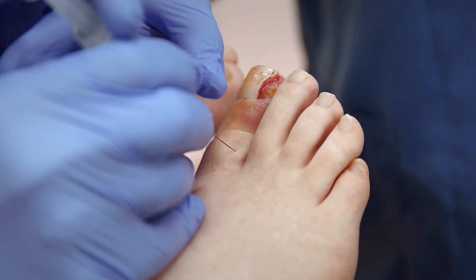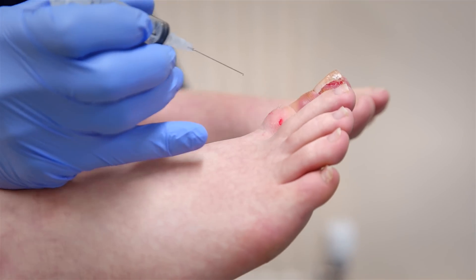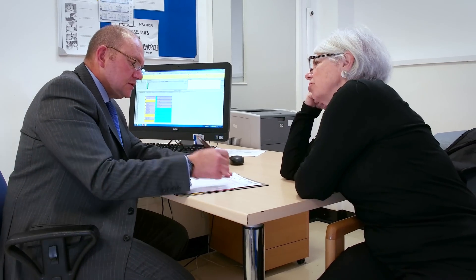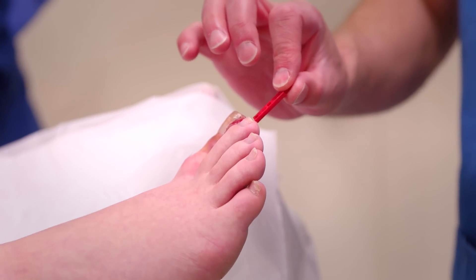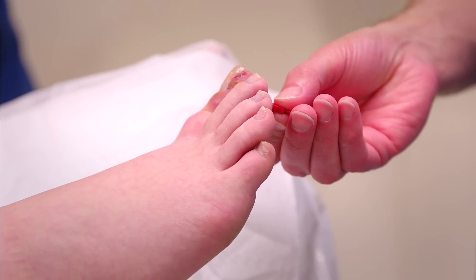When undertaking nail surgery, the area will be anaesthetised or numbed via a few injections in the affected toe. In some cases, a patient may need to undergo a general anaesthetic, which will be discussed with you at your appointment. The area will then be tested to ensure that the anaesthetic has fully worked. The sensation may feel strange and is described as feeling movement but nothing sharp.